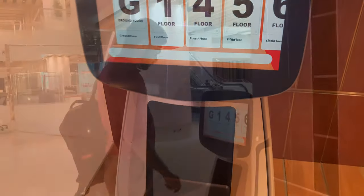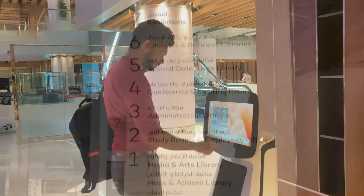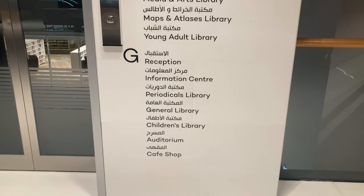This is an interactive touch screen that gives all the information about the library. Now let's move on to the treasures of the library.